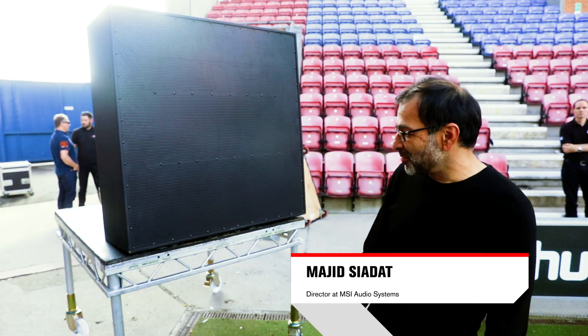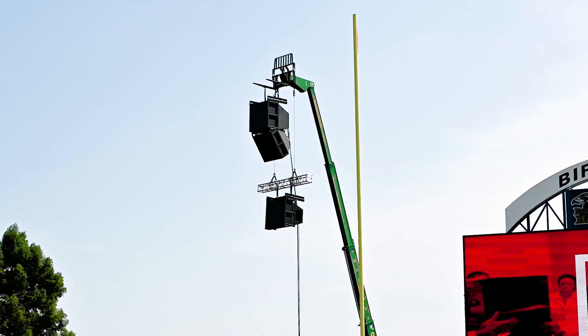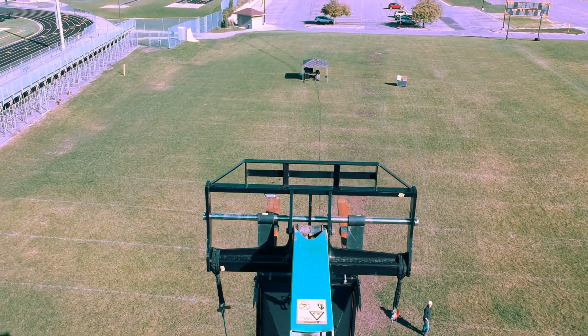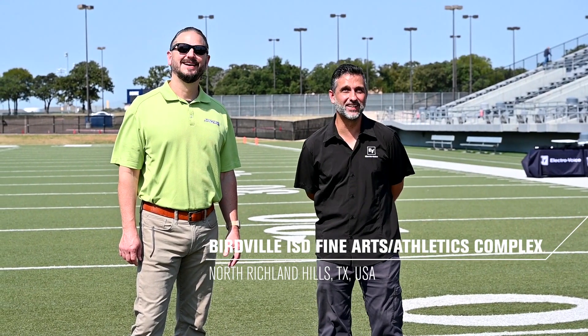It's really amazing because as well as having the clarity and the throw, the dispersion angle is quite clear across the whole width of the stadium. You're getting 60 degrees by 40, or 40 degrees by 30. This is a 10,000-seat venue and you could probably cover the whole venue with just two boxes, four channels of amplification, and one amplifier.